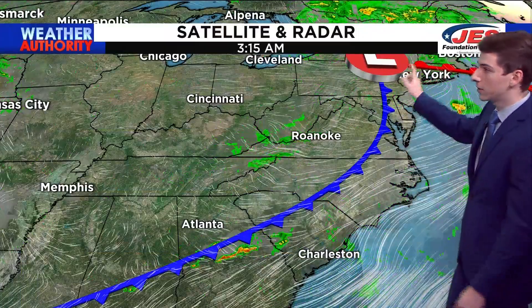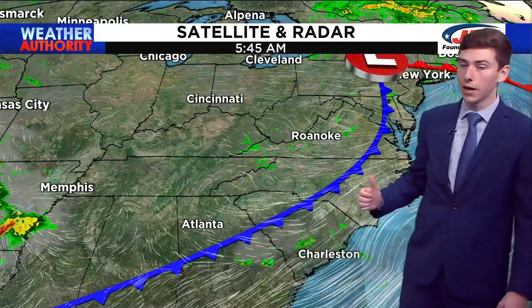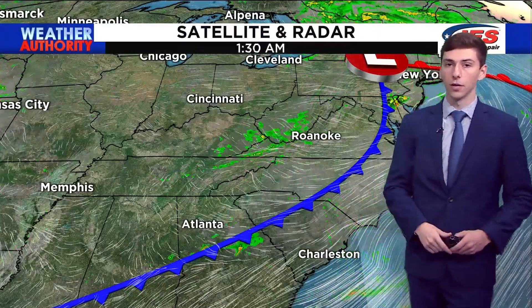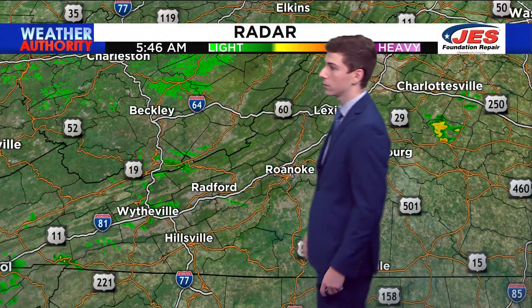Satellite and radar is showing the cold front that started to move through our area yesterday. That has since moved out of our area off to the east, as low pressure is starting to track off over into the Atlantic. There is a little bit of moisture out there early on this morning, particularly in Pulaski, Bland, and Giles County.